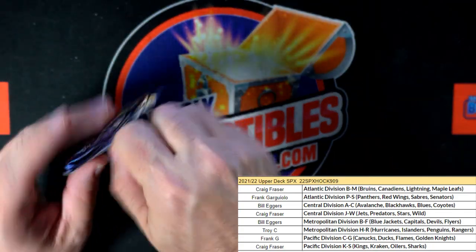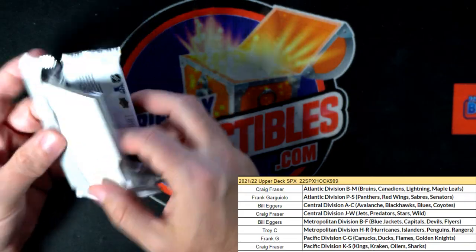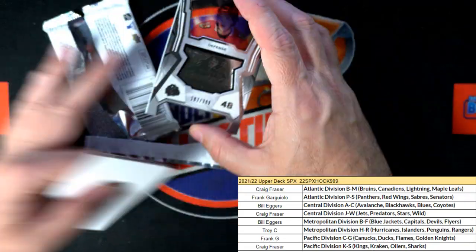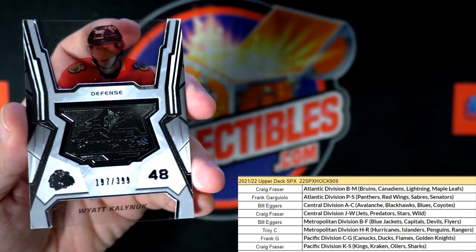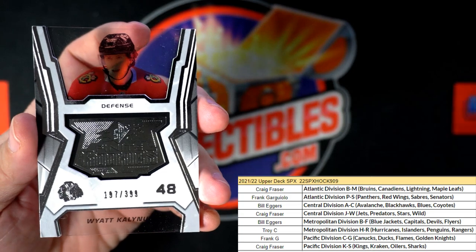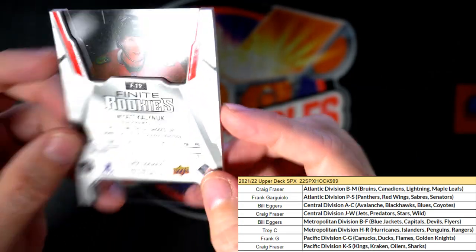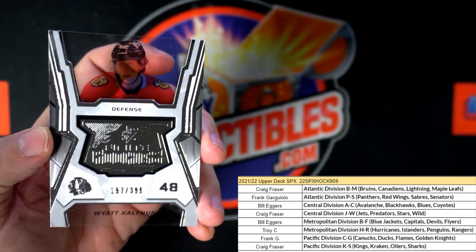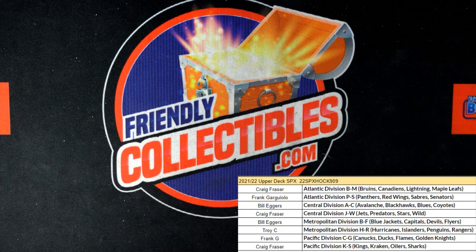We got one more pack left — should be the auto in here. Lord, hope we don't get shorted another auto. You've got to be kidding me. Oh my God. So $197 of $399 right here, and that is a Blackhawks card going out to Bill E.